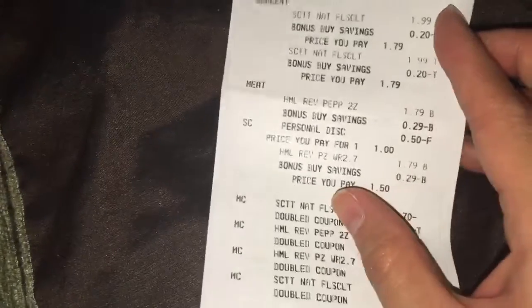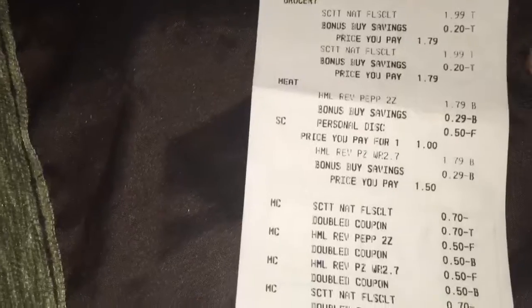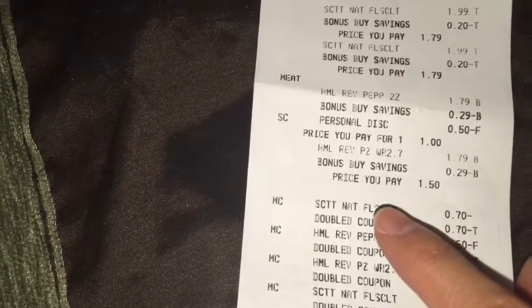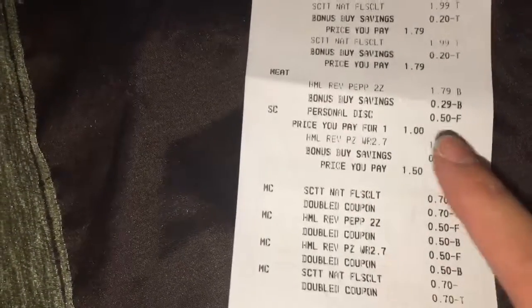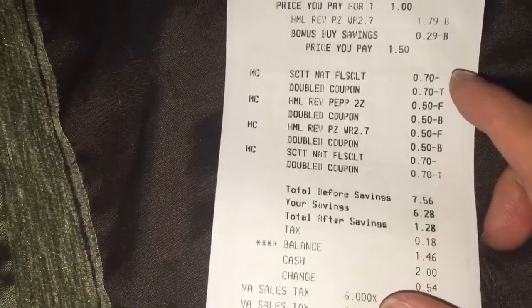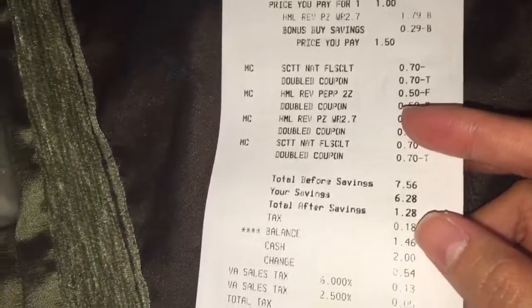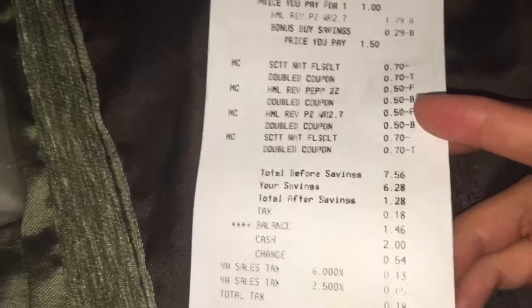You can see the Scott Naturals Flushable Cleansing Cloths both on sale. The same thing goes with the wraps and the snack bag. So before any coupons, my total should have been $7.56.